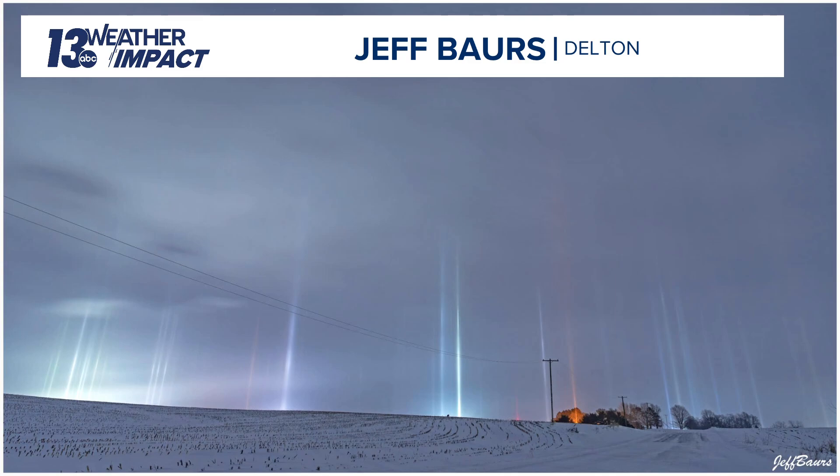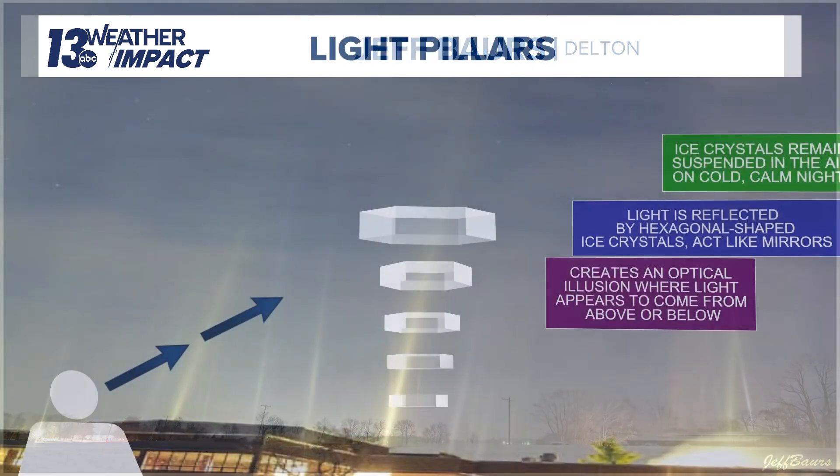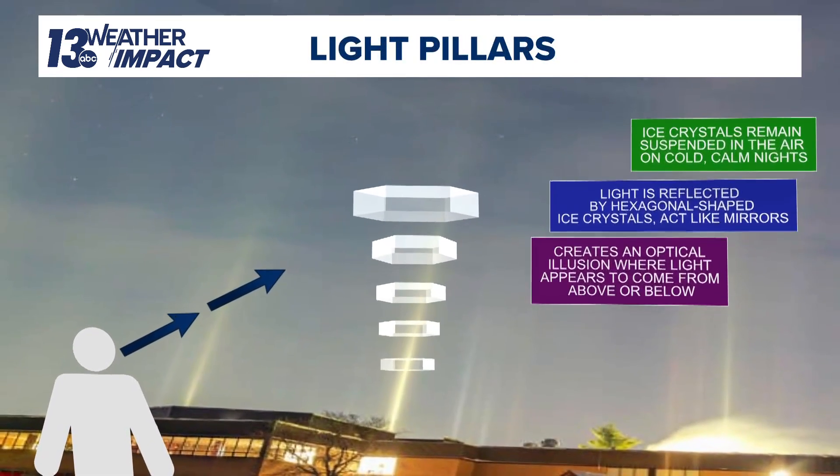Another picture from him shows a similar case out in a field — wherever you have a light source, that is where you have a beam of light shooting into the sky. So very pretty pictures here in Delton. Kind of reminds me of the northern lights in a way, but obviously not caused by outer space — caused by light pollution near the surface.